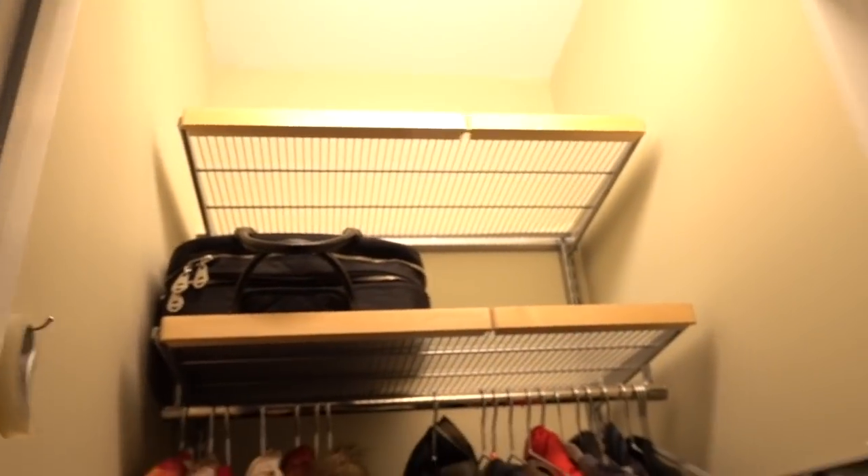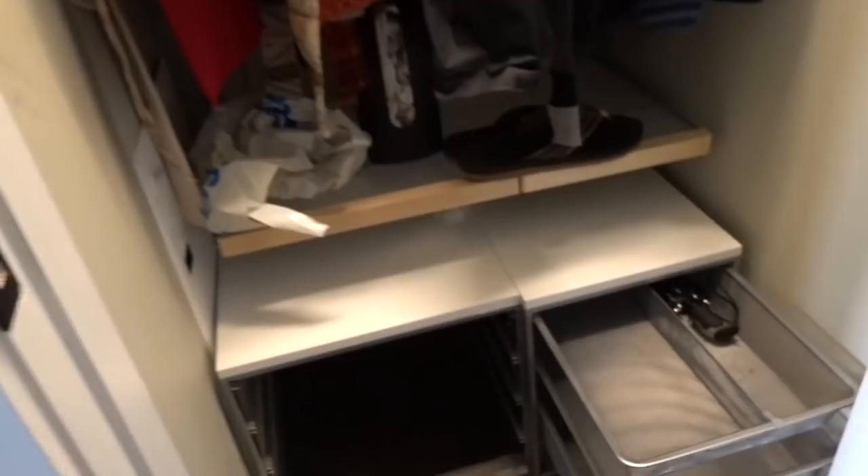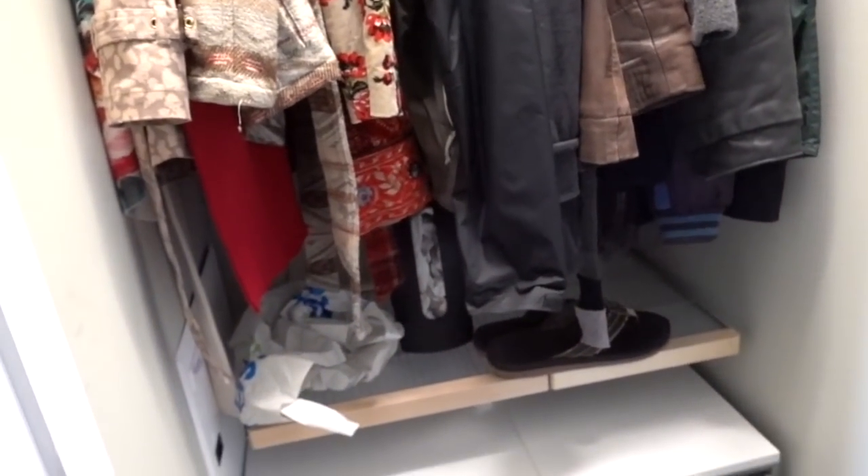I put some shoes in the dryer — you can hear them, they're super loud. I took everything off the shelves and almost everything off the hanger. I might move the trash bag thing.